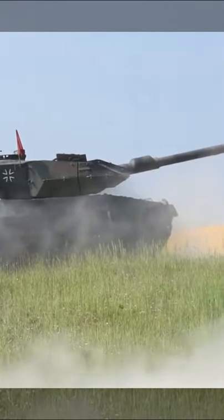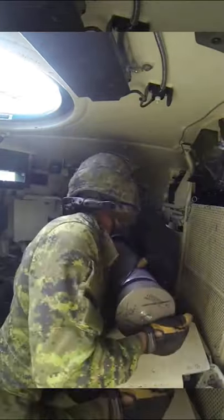Many NATO tanks, especially the Leopard 2 and Challenger, raise their gun after firing. They do that for the ease of the loader, so he can put the shell from the side compartment into the gun breech easily, ultimately increasing efficiency on the battlefield.